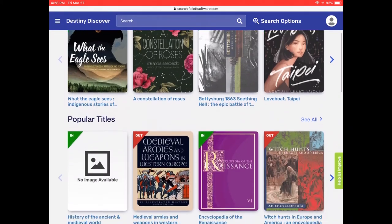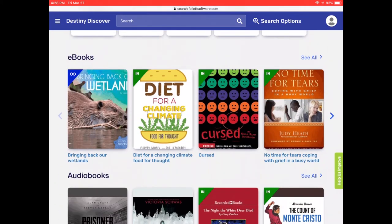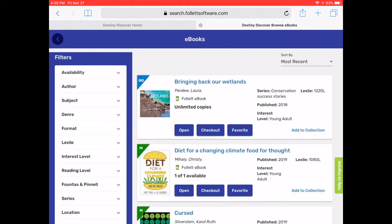Once you're logged in, it'll take you into the catalog. If you scroll down, you will see where it says eBooks. You can click on See All and then this will load up all the eBooks that are available to Hemfield School District students.